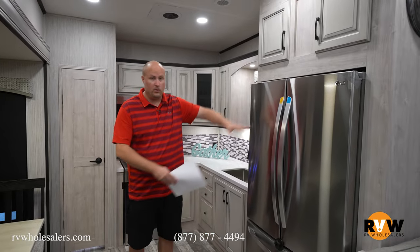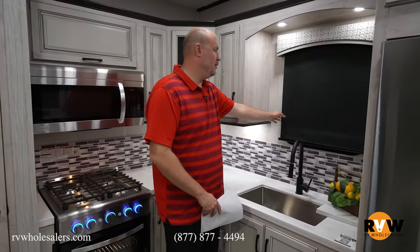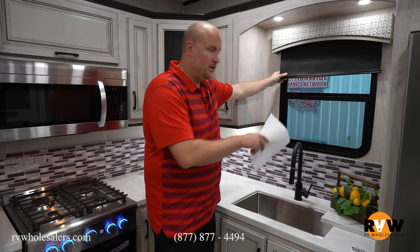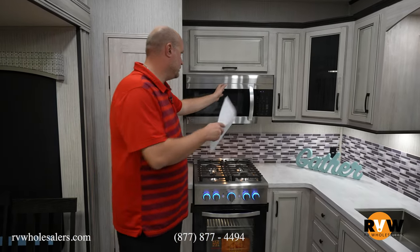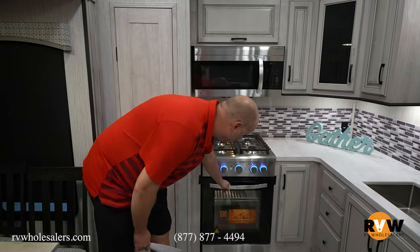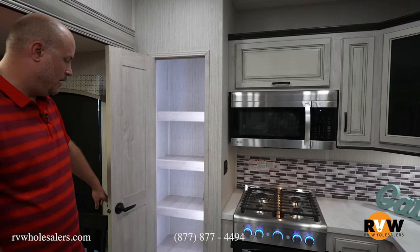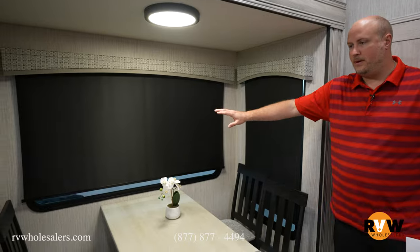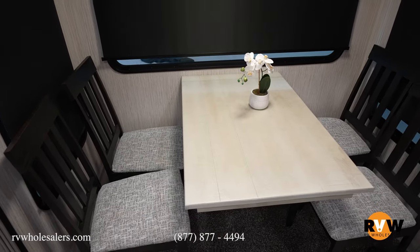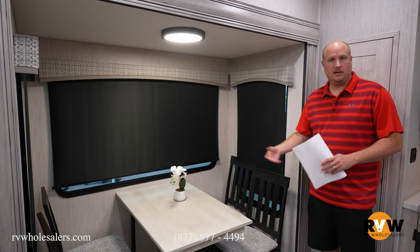Moving back to the rear kitchen, you've got an awesome LG residential fridge, a stainless steel undermount sink, all solid surface countertops, and an awesome picture window with a roller blind to look out while doing dishes. Cabinets up top, a residential microwave, and an awesome residential four-burner gas range with a house-type oven. Coming right here, a big pantry already with a motion sensor light inside. And directly behind is your dinette with three picture windows looking out over the campsite. The free-standing table and chairs are easy to get in and out of compared to a booth dinette.